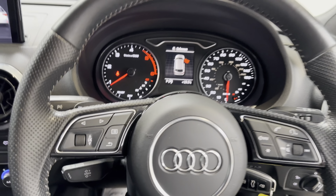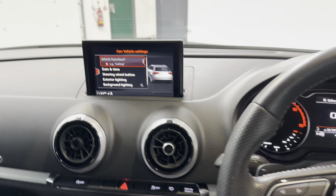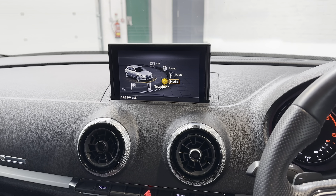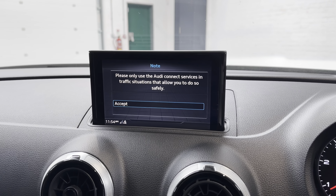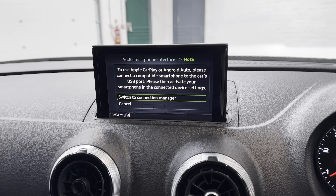You've got the flat bottom multifunction steering wheel — you can see that just there. Then in here you've got all the usual things you'd expect: satellite navigation, DAB, Bluetooth. You've also got Apple CarPlay and Android Auto, which is very helpful these days — pretty much a must for most people nowadays.